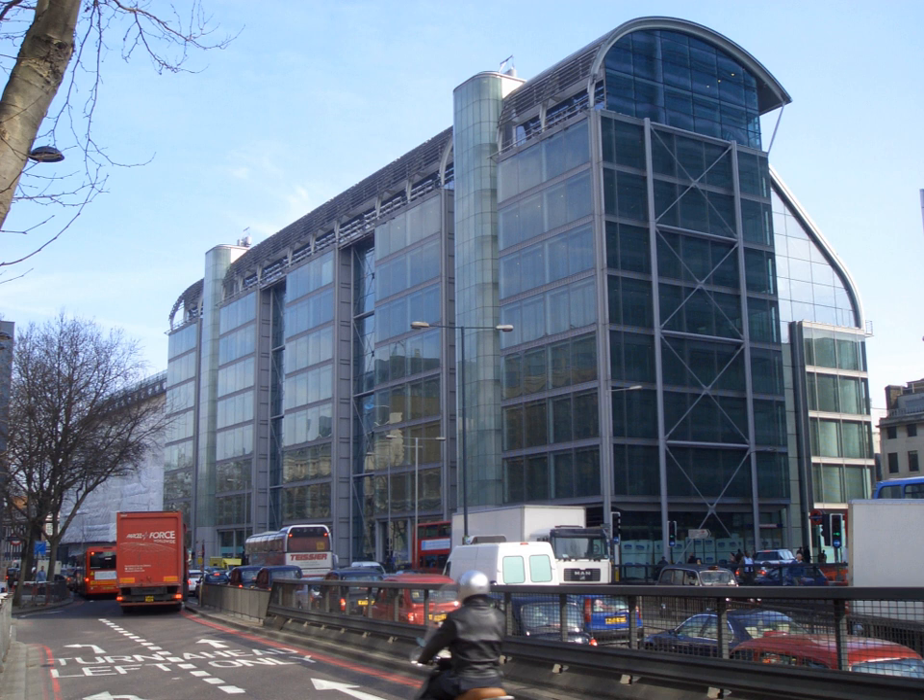The National Science Learning Centre is located in York. Science Learning Centre East of England is located in Hertfordshire. Science Learning Centre East Midlands is located in Leicester. Science Learning Centre London and Science Learning Centre North East are located in Durham. Science Learning Centre North West is located in Manchester. Science Learning Centre South East is at the University of Southampton. Science Learning Centre South West is located in Bristol. Science Learning Centre West Midlands is located in Keele. Science Learning Centre Yorkshire and the Humber is located in Sheffield.